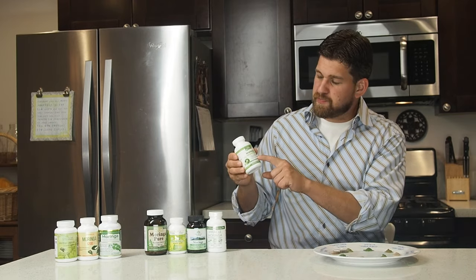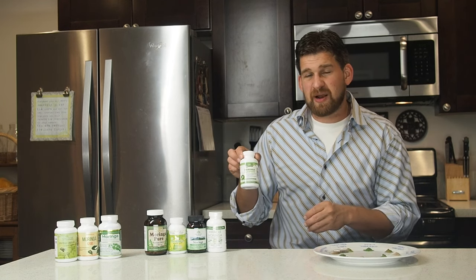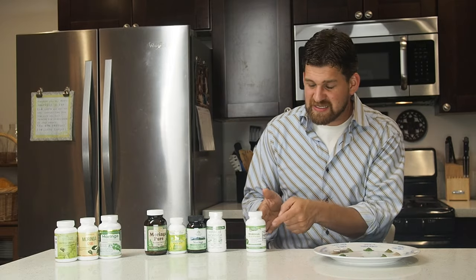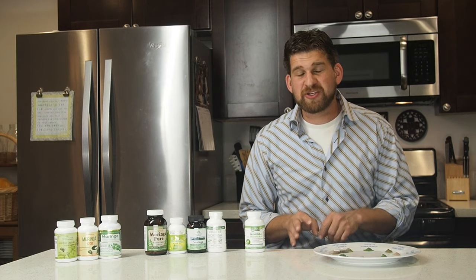It's important to note the powder from these capsules is not USDA certified organic, and although the bottle or website doesn't say, I did contact the company and the trees the powder comes from are grown in India. One thing I want to point out: the back of the bottle says this is a 4-to-1 extract. A lot of companies selling extracts claim their product is more concentrated — in this case four times more concentrated than a standard leaf powder. That simply is not the case. A 4-to-1 extract means it took four pounds of raw material to make one pound of extract. It has nothing to do with how potent or nutritious that extract is.